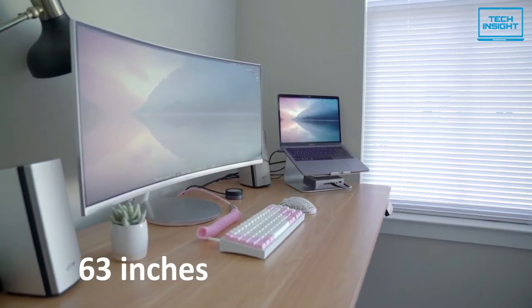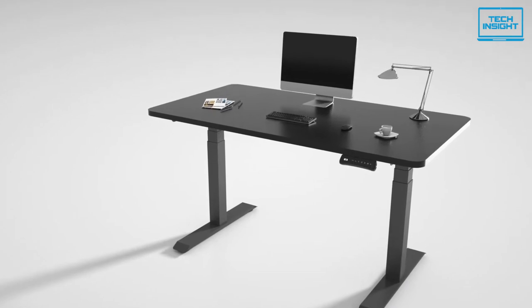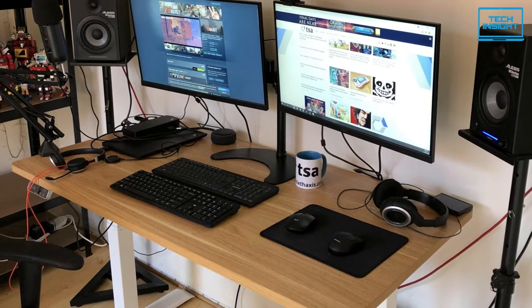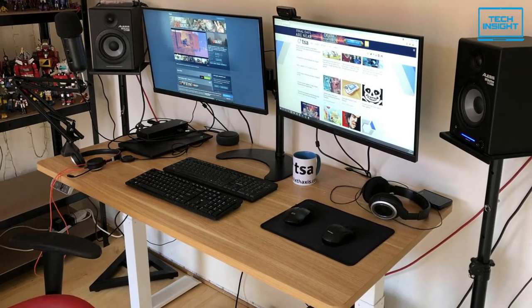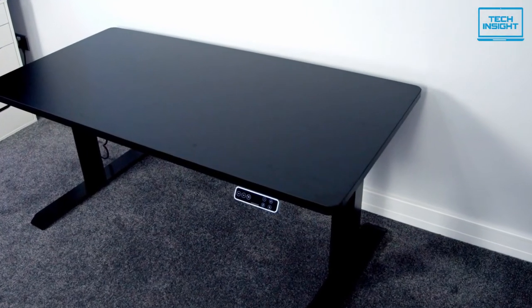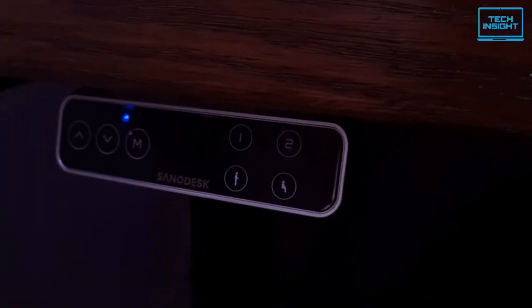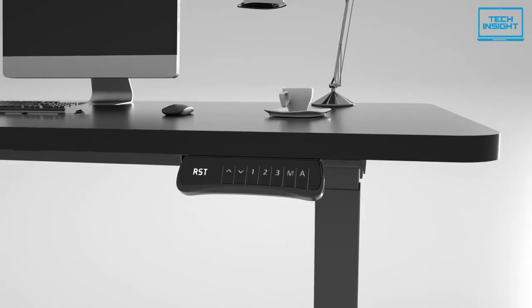The E7 can hold a lot of your components as it is almost 63 inches in length and 32 inches in width, making room for everything you want to have on the desk. Its load capacity is 275 pounds, more than most standing desks, which will allow you to put every important component on the desktop.